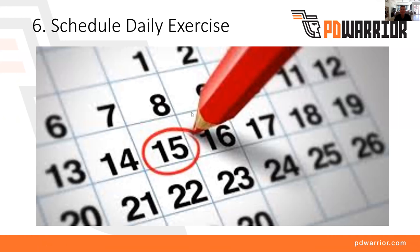Point six is you need to schedule daily exercise. The global guidelines on exercise state a minimum of 150 minutes per week — roughly 30 minutes a day. That's not different if you've got Parkinson's; it just means your exercise needs to be tailored specifically to you, the type of Parkinson's you have, your goals, and your injury profile. It's really important that you exercise daily. But if you're exercising for general health and not tailoring your program to your impairments, you're missing a huge opportunity to slow your Parkinson's down. It needs to be daily, but it also needs to be targeted and specific for you.